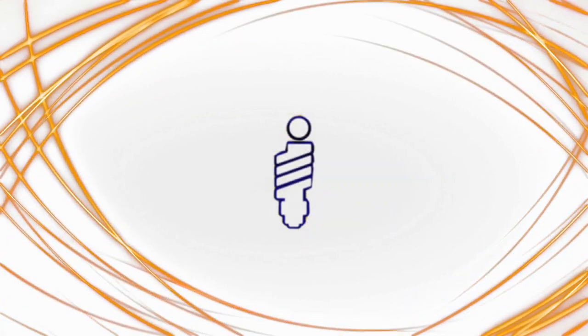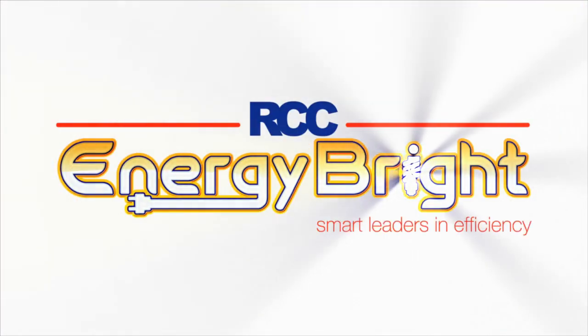Energy conservation is a win-win overall. As the voice of retail in Canada, RCC wants to help our members save money. The Energy Bright program is for retailers of all sizes. Whether you're small, mid or large size, there's a Save on Energy incentive that's available to you.